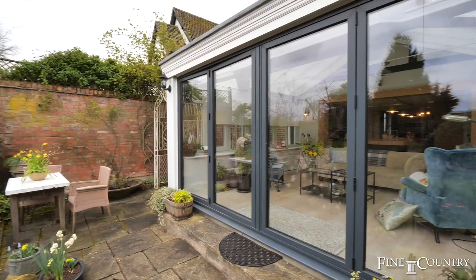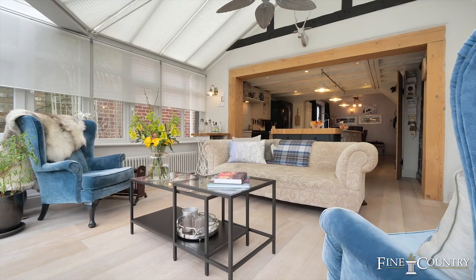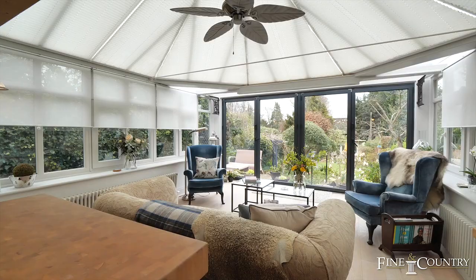Without question, the best feature here is the open-plan breakfast kitchen with a sunroom that has views out onto this private, stunning, south-facing garden.